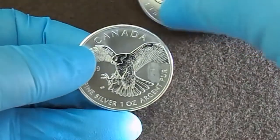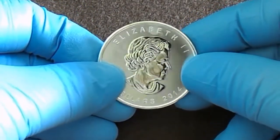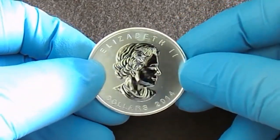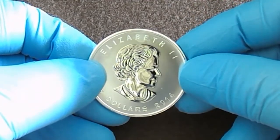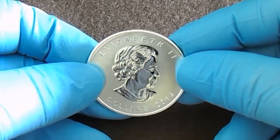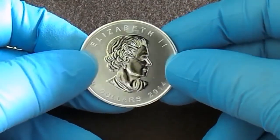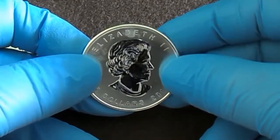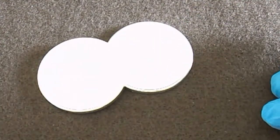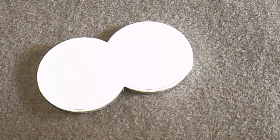So this first one has milk spots on it, and I was just talking to a YouTube member about milk spots. I did quite a bit of research and found that it's the cleaning agent they use during the annealing process — something like that — when it gets baked in. My understanding is that you don't get a coin, put it in your safe, and then a year later open it up and find milk spots. You either have them or you don't.